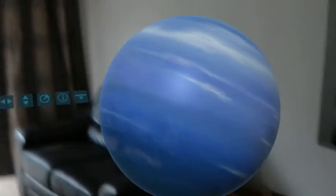Neptune's orbit on average keeps it 30 times farther than Earth from the sun. The temperature in Neptune's core is quite hot at about 5,000 degrees Celsius, while its outer atmosphere is extremely cold, approaching minus 220 degrees Celsius.